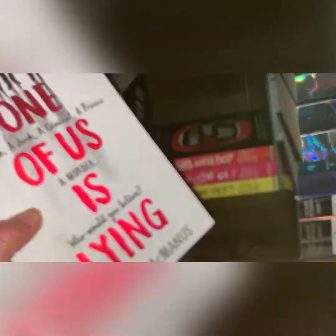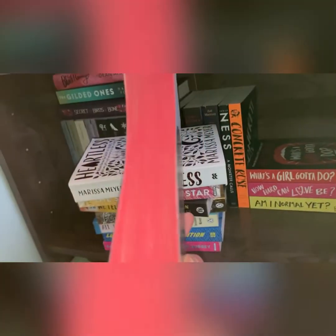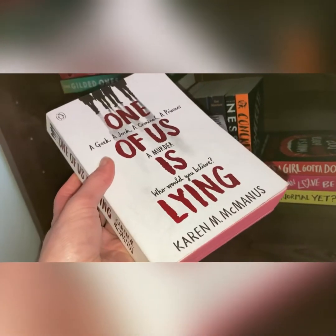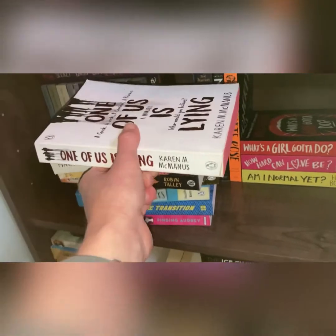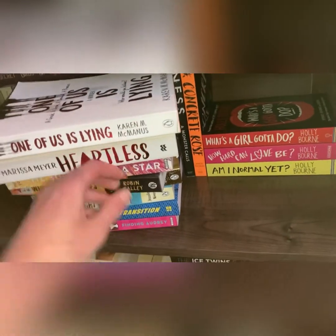Last but no means least on this pile — this is One of Us is Lying by Karen M. McManus. Again, splayed edges — looks beautiful. I'm going to buddy read this with Gemma from Read a Book Gem at some point. It's the first in the series and Chloe's loved it, so I'm going to have to read that.